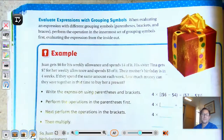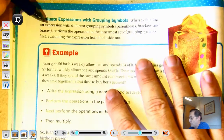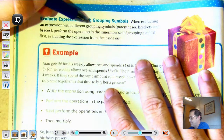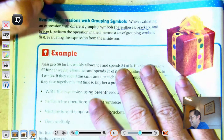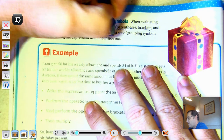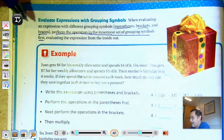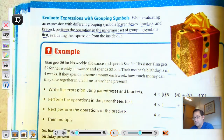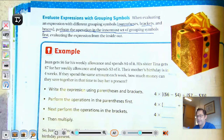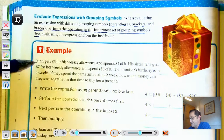Let's look at page 52: Evaluate Expressions with Grouping Symbols. When evaluating or solving an expression with different grouping symbols — parentheses, brackets, and braces — perform the operation in the innermost set of grouping symbols first, evaluating the expression from the inside out. In our last example, we had parentheses within brackets, so we did what's left inside the bracket. Let's look at this next example.